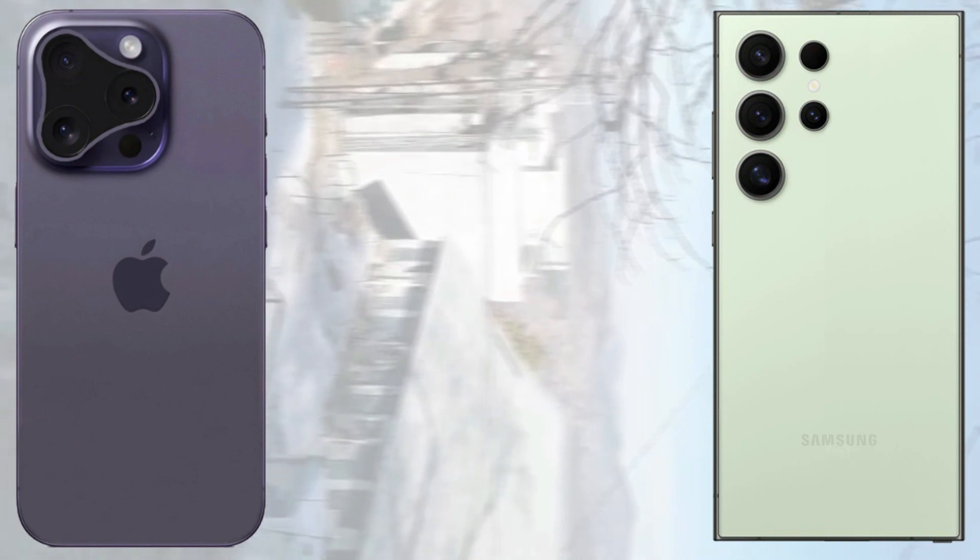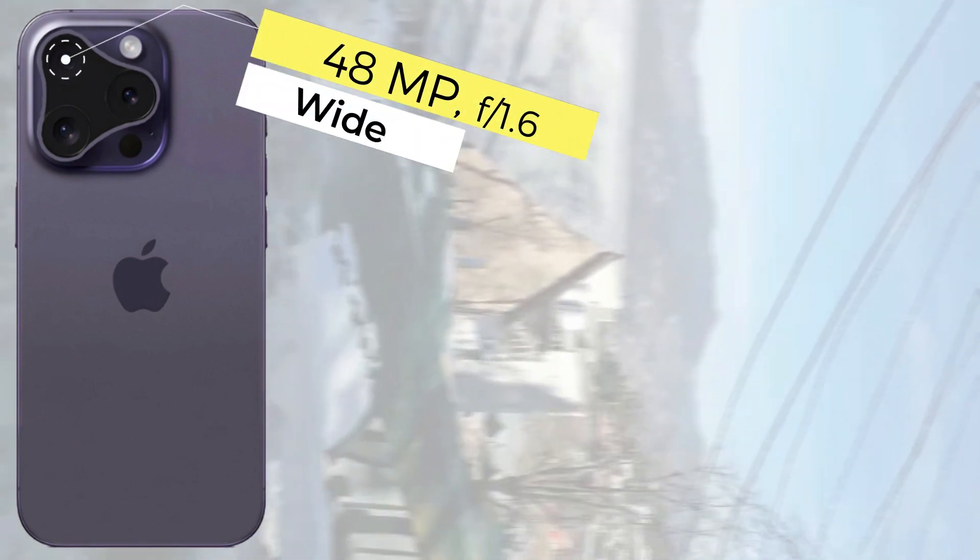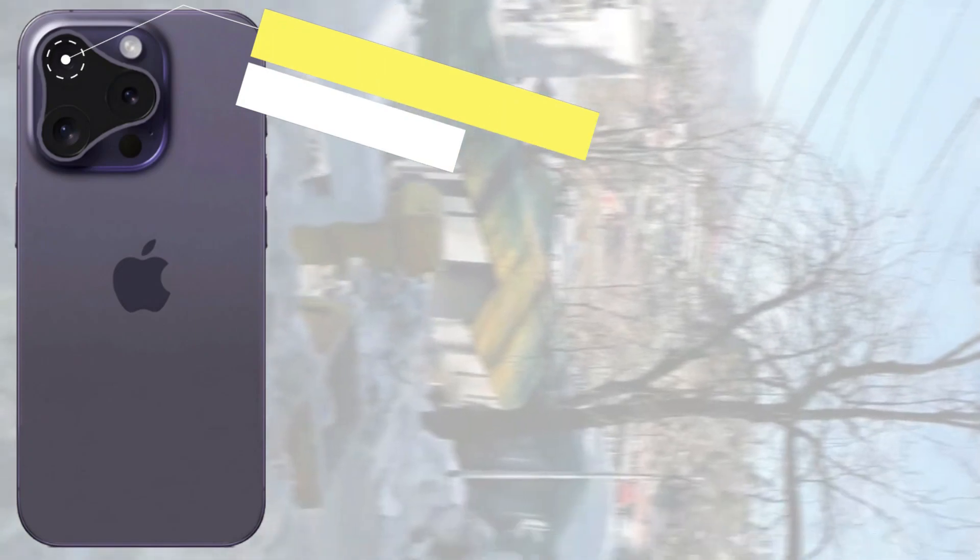The iPhone 16 Pro Max comes with 2,800 nits peak brightness and the Samsung Galaxy S24 Ultra comes with 2,600 nits peak brightness.